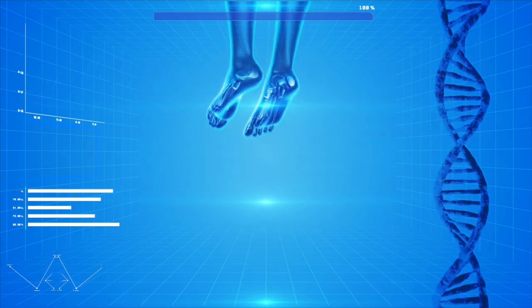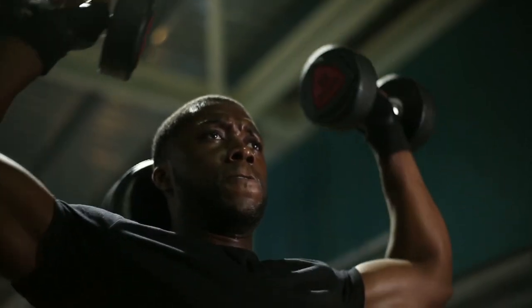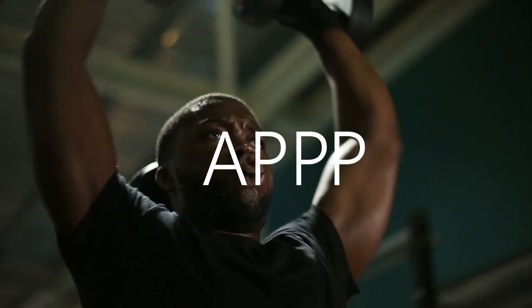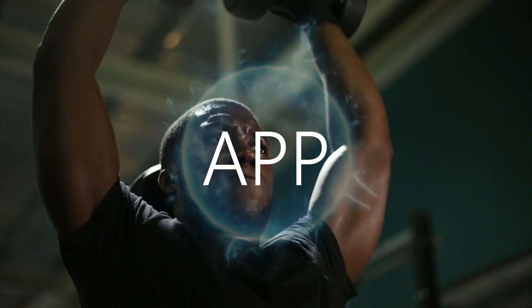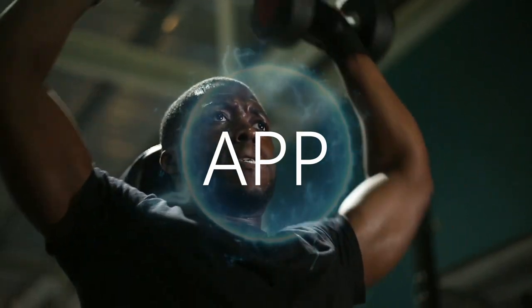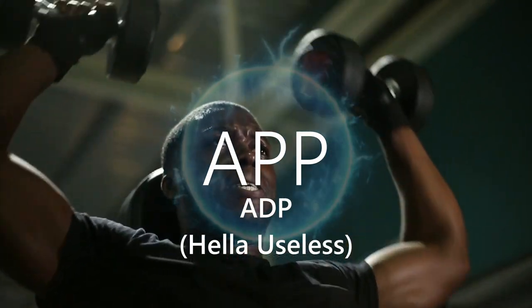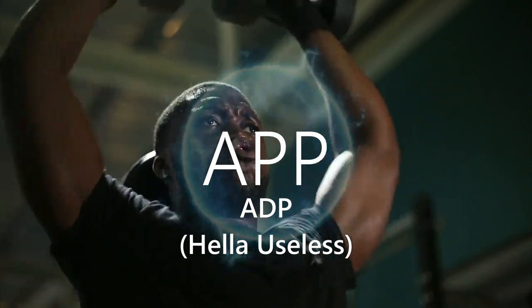When that happens, ATP — which, as the name implies, is adenosine with three phosphate groups attached to it — has one of those three phosphate groups broken off, which causes the release of energy. This energy is then used by the muscles and allows us to perform the work, but leaves us with adenosine diphosphate, or ADP, with two phosphate groups now instead of the original three.